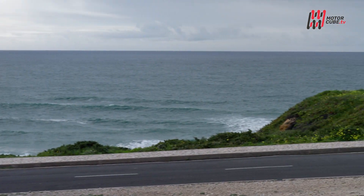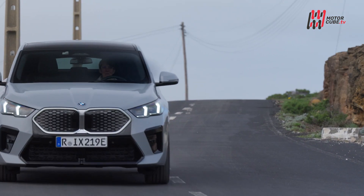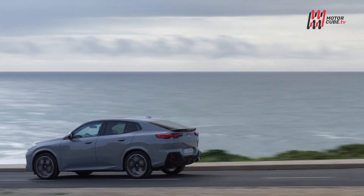Il doppio rene illuminato al buio, poi con cornici a LED, ereditate da modelli di fascia superiore come la Serie 7, la Serie 5 e la XM, è un dettaglio che aggiunge ulteriore esclusività. Anche le versioni elettriche adottano accorgimenti aerodinamici per migliorare l'efficienza.